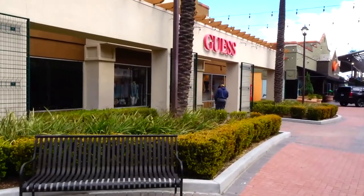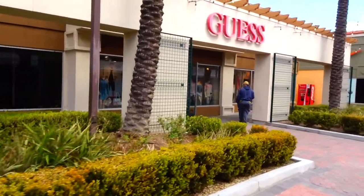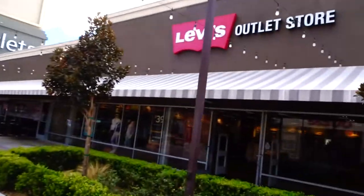Yes, and there's a Guest store and the Levi's outlet.